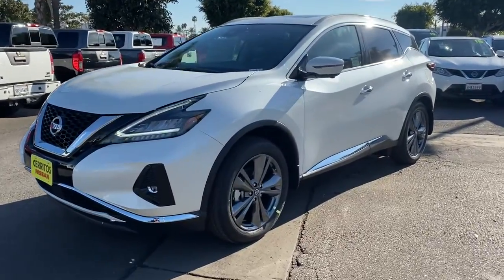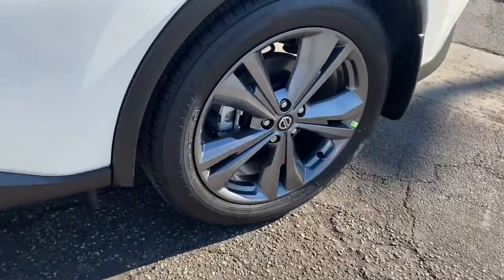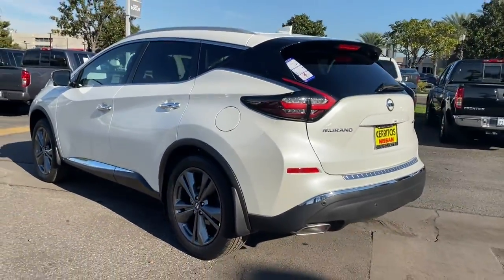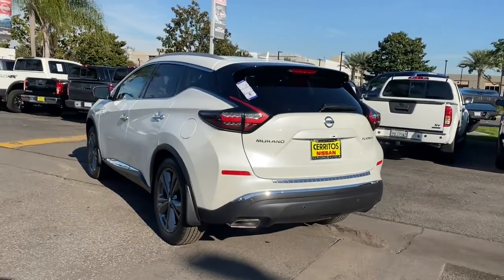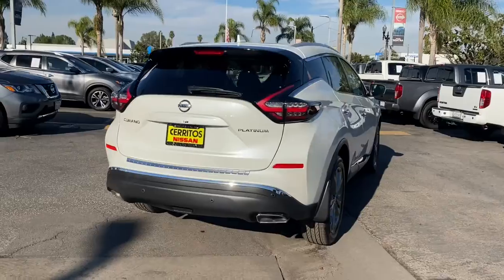Looking for your dream car? It could be the 2022 Nissan Murano. Enjoy a view of this Nissan Murano, the sophisticated mid-size crossover that prioritizes comfort and leverages a suite of advanced tech to keep you safe, connected, and entertained.